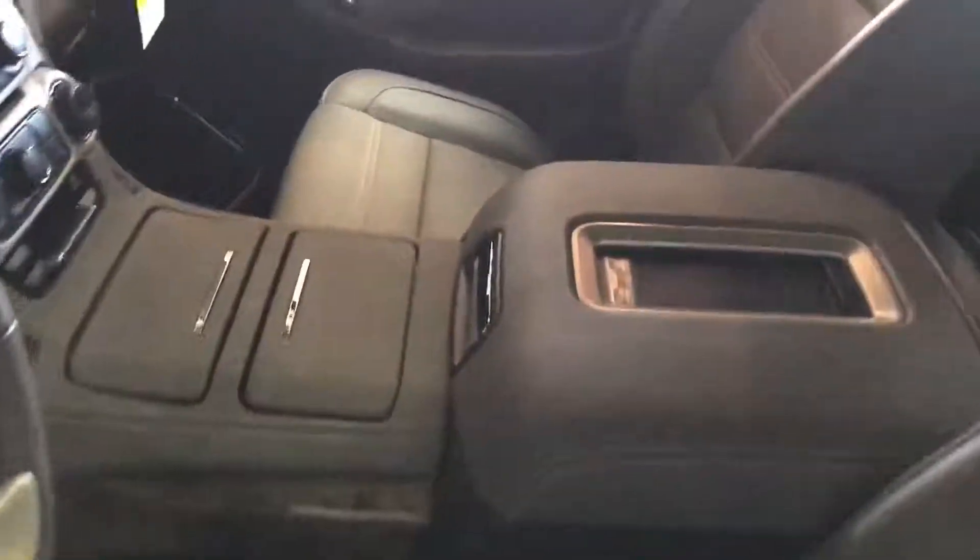So you got all the leather on the inside, wireless charging. You can get quite a lot of options on the inside of these guys, and they're very quiet, very comfortable.